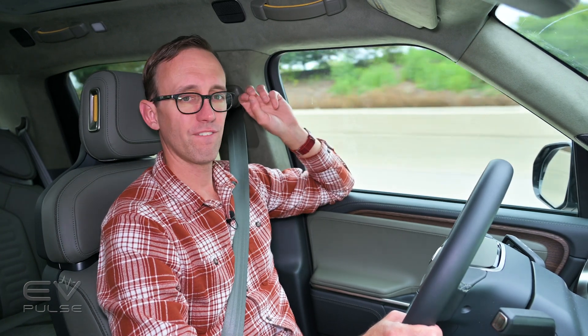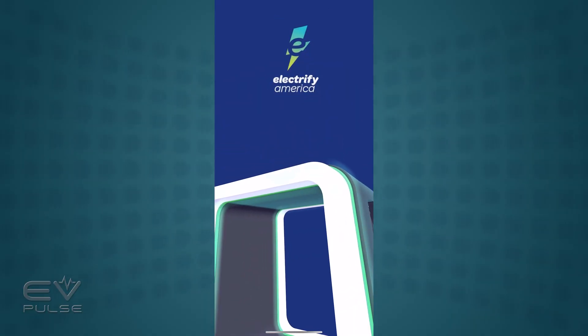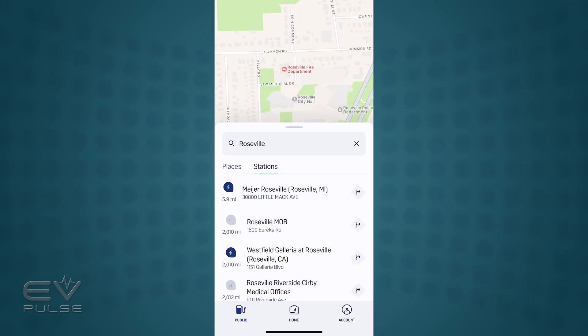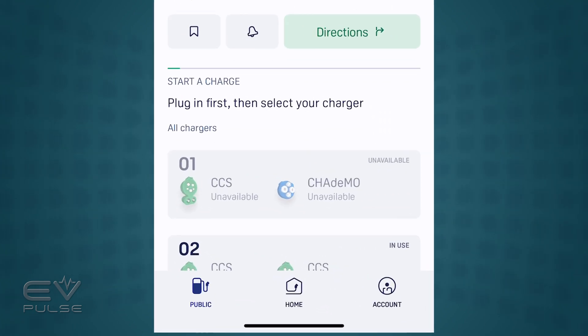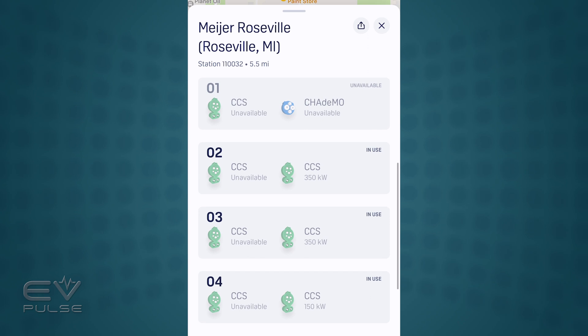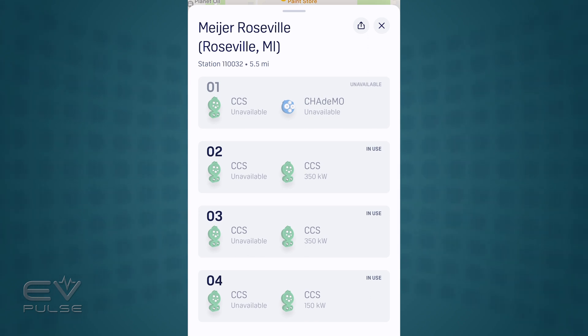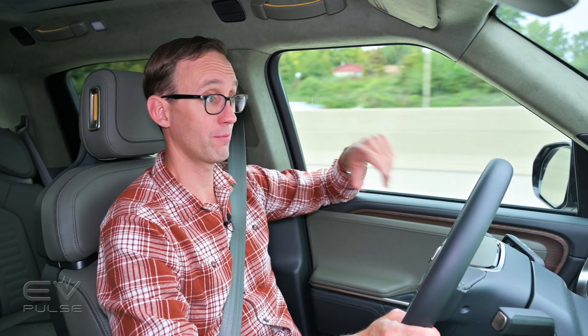We've got about 12 percent left in the battery pack, getting very close to our target range for the charging challenge test. Ben pulled up the Electrify America app and there's a bit of news: the station we're going to has four different chargers, one of which is broken — no surprise — and the other three are occupied. Hopefully by the time we get there that's not an issue, but it's always a roll of the dice when you're getting low on battery power.